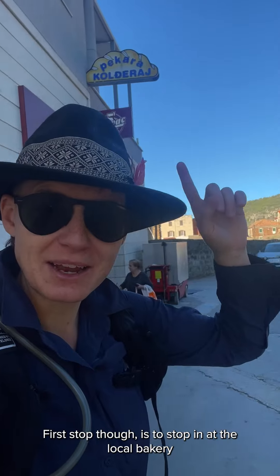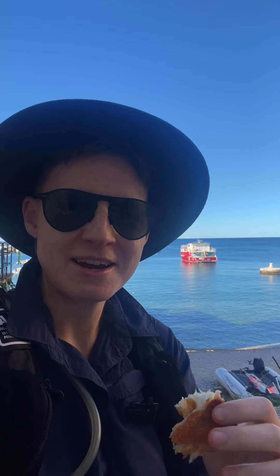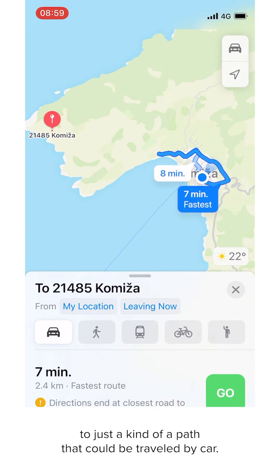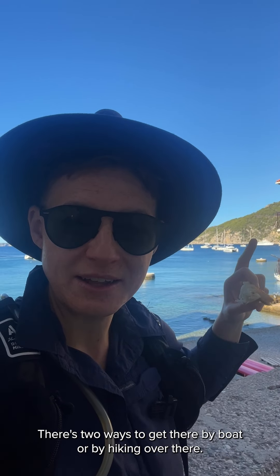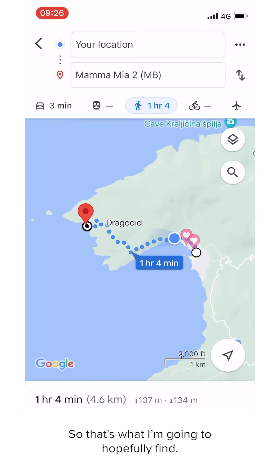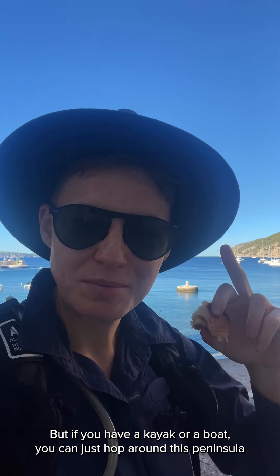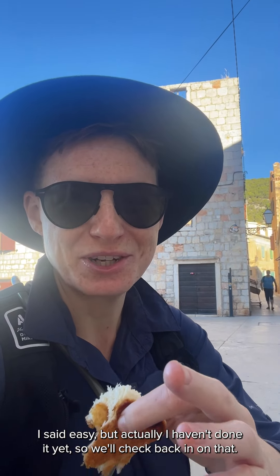First stop is the local bakery to get some food for the trail. I've got my local bread snack filled with marmalade and I'm now just figuring out the route. As you saw on the Set Jetters app, it gave directions that were a bit limited — just a path that could be traveled by car. We need to go over this mound here. There are two ways to get there: by boat or by hiking. Google Maps actually shows a trail, so that's what I'm hopefully going to find. If you have a kayak or a boat you can just pop around this peninsula. I said easy but I actually haven't done it yet, so we'll check back in on that.